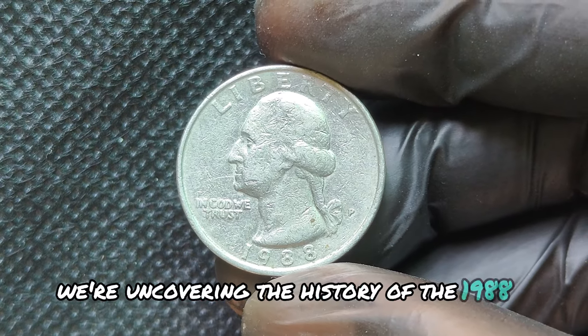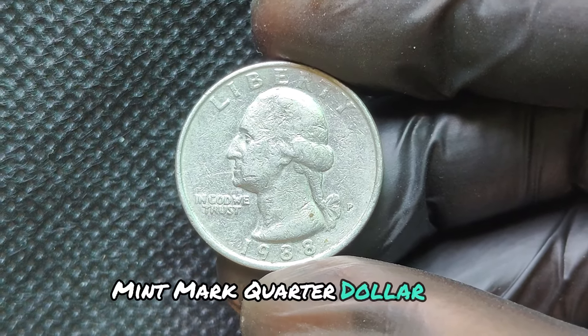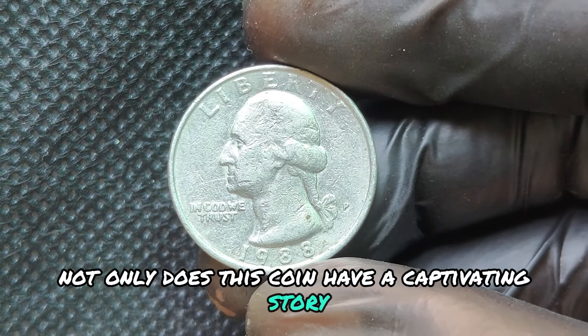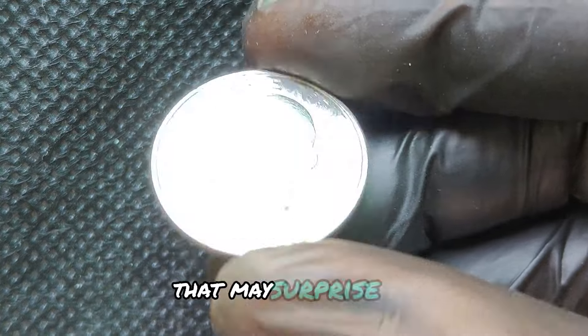We're uncovering the history of the 1988P Mint Mark Quarter dollar coin. Not only does this coin have a captivating story, but it also holds a significant value that may surprise you.